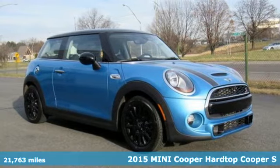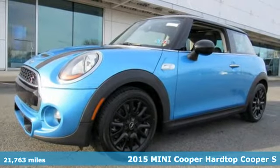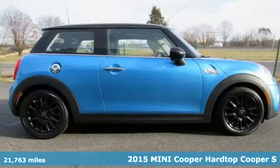It's a certified 2015 Mini Cooper hardtop. This true original has been made modern, yet still has the heart and soul of what makes a Mini, a Mini.